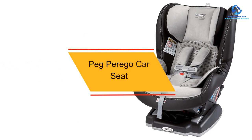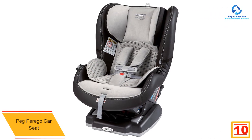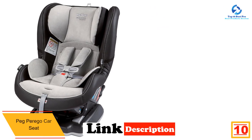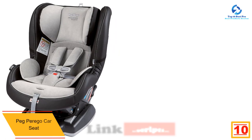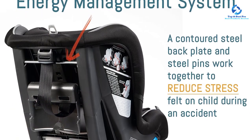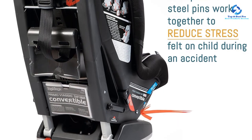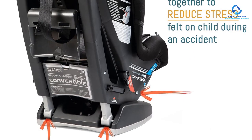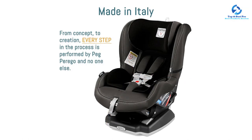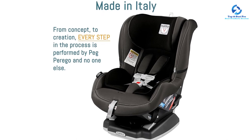Starting at number 10, we have the Peg Perego car seat. It comes with great features for your baby's safety and comfort. The Peg Perego infant car seat is manufactured in Italy from high quality materials. This is one of the best convertible car seats for smaller cars. This convertible car seat is ideal for tall babies — it is lightweight and comfortable, and there are lots of great safety features included.